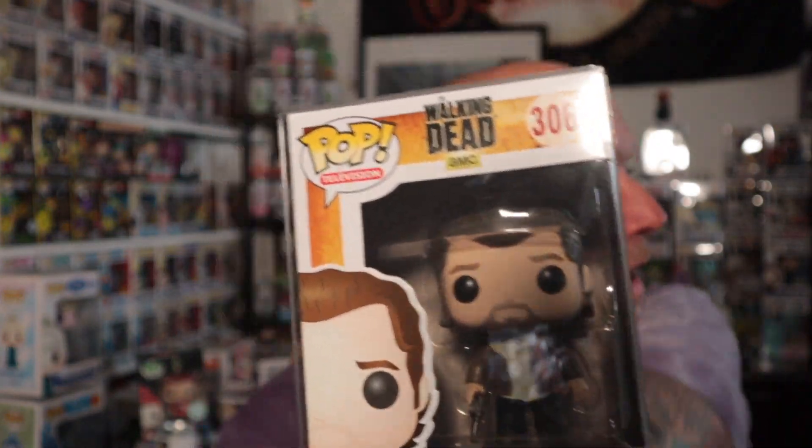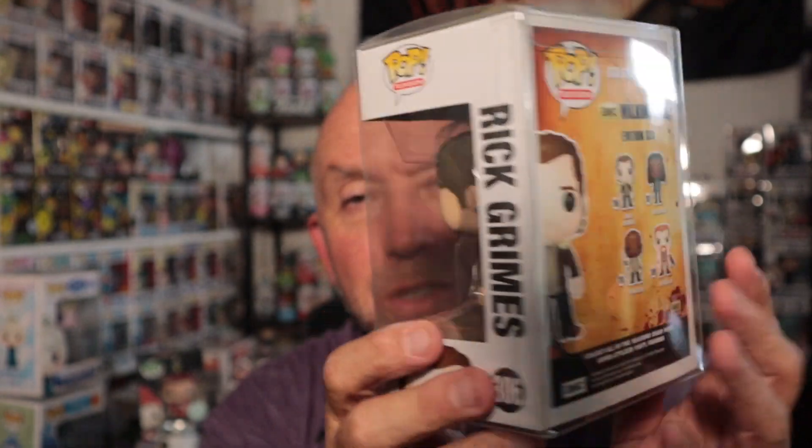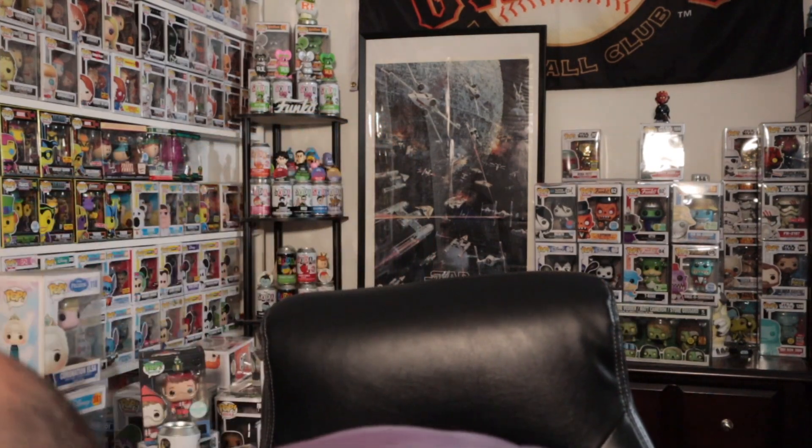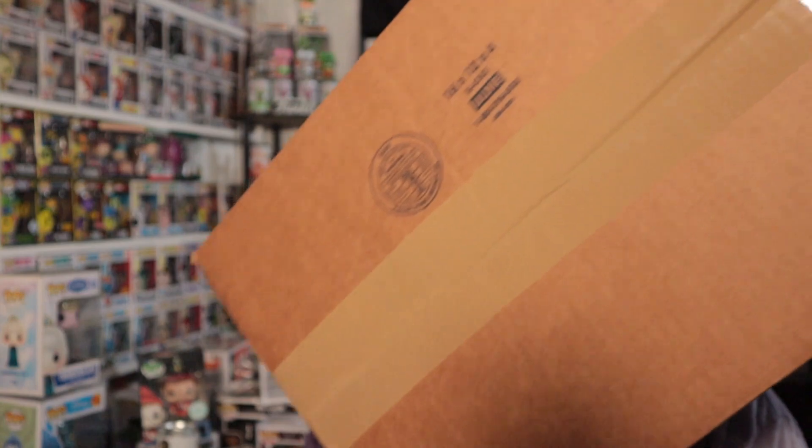It's Rick Grimes from The Walking Dead - a 2015 pop. That's a cool one I don't have. As I've said a hundred times, I have a collection of Walking Dead. I love Walking Dead - been to Talking Dead, been to the Fear the Walking Dead Talking Dead, and absolutely love that show. I have watched the new ones - the Daryl Dixon show, oh man I love that show. Looking forward to some of the others coming out.